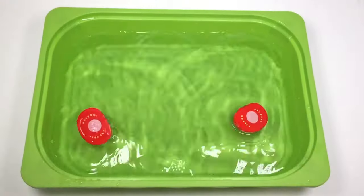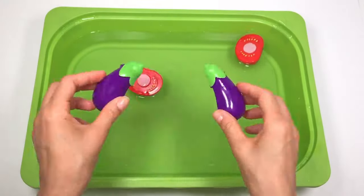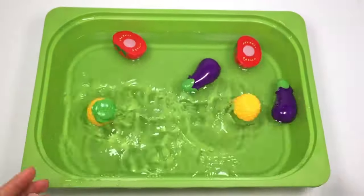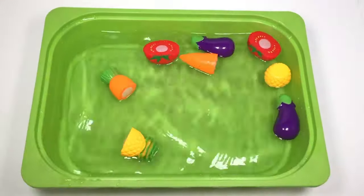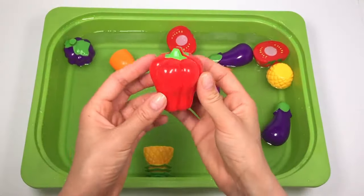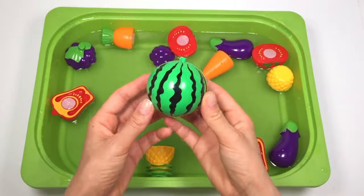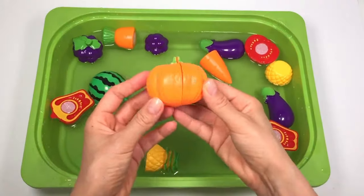Tomato. Eggplant. Pineapple. Carrot. Grapes. Red Capsicum. Watermelon. Pumpkin.